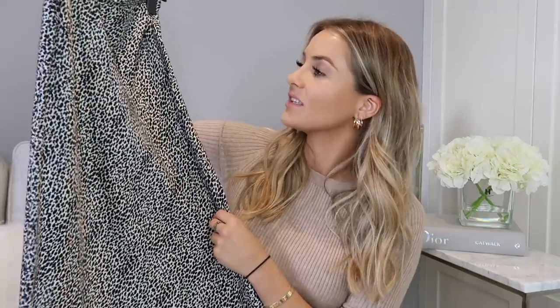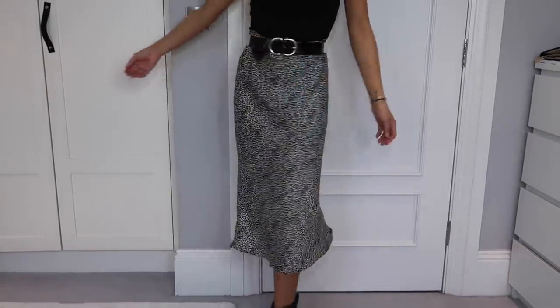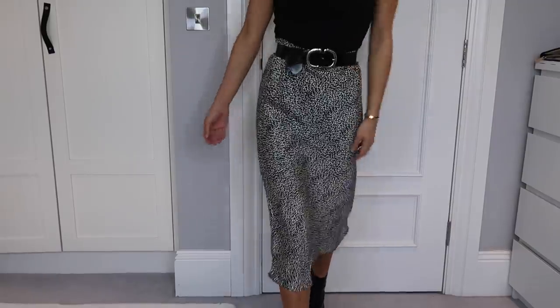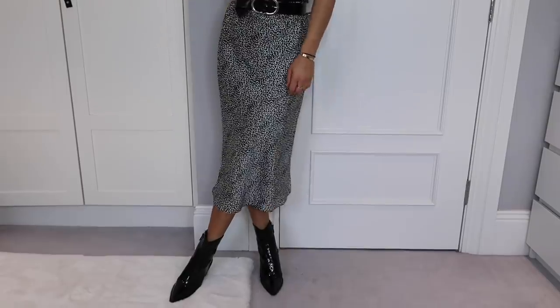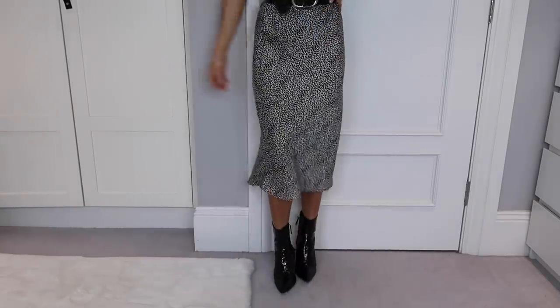I'll start off with something I've already worn on my Instagram — I'll pop a picture here. It's this slip skirt and I am obsessed with it. It's in an animal print, black and white, and it's gorgeous. Very very simple — this style of skirt has been around for a while in lots of different colors and styles, and I've been eyeing them up. This black and white one is definitely my style, very floaty and lightweight.